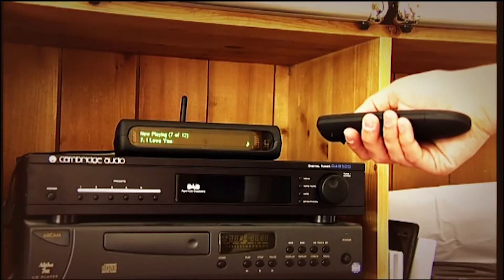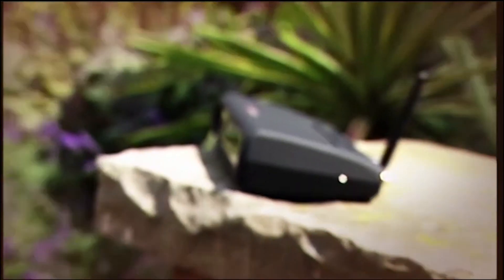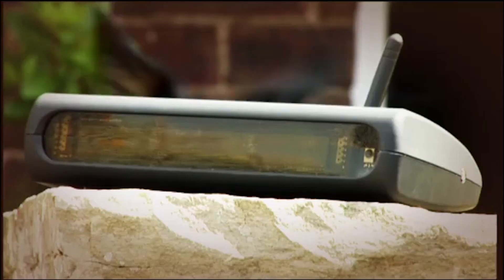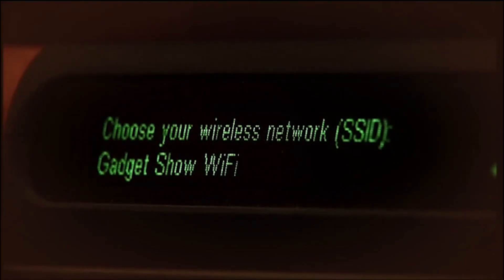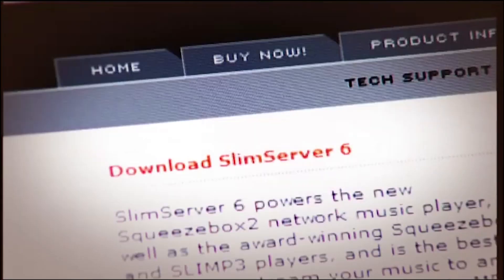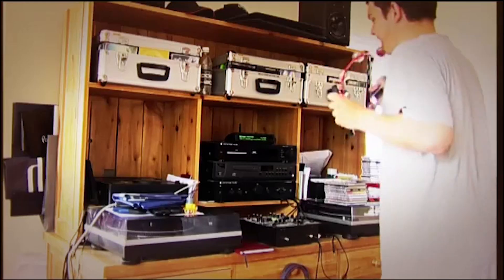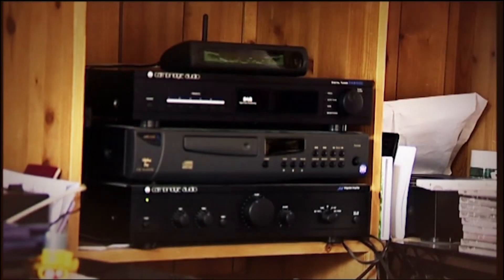The Squeezebox 2 comes with a remote control, so there's no need to be at your computer to change tracks. It costs around 200 pounds and connects to the existing music collection on your computer via your Wi-Fi network. Plug the box into your hi-fi and download the software from the Slim Devices website. There is a downside however — if you bought your music on iTunes, it isn't compatible.